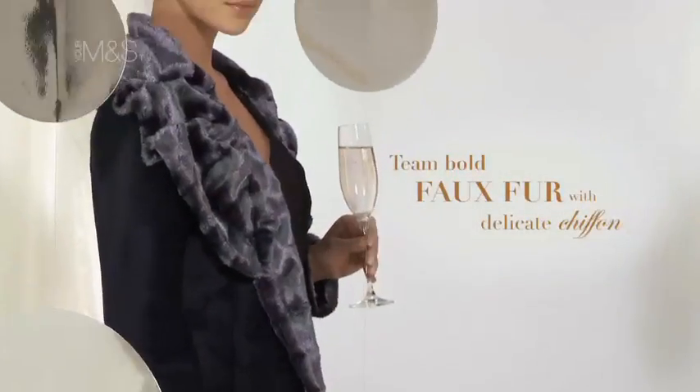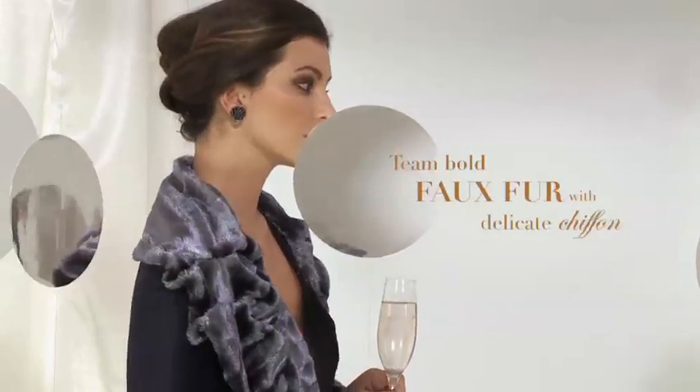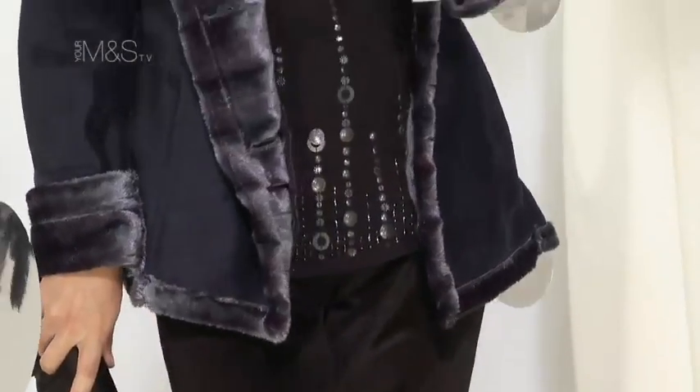Faux fur is the perfect way to stay glam and warm. We've layered this blue faux fur jacket over a sparkly camisole top and trousers.